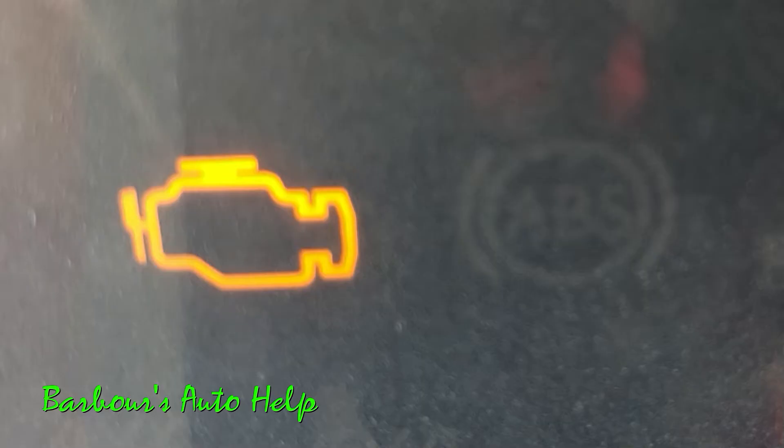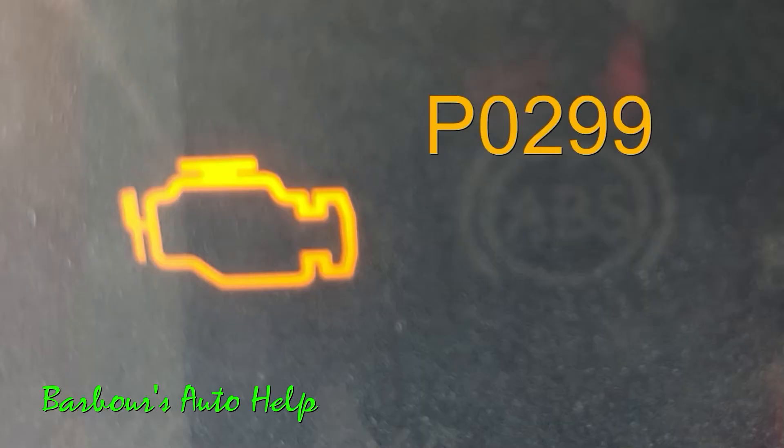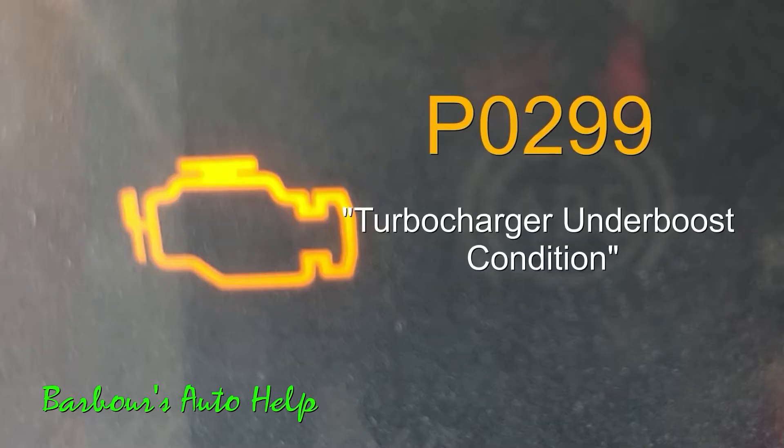Hello everyone, this is Keith and you're watching Barber's Auto Help. Thank you so much for watching. Recently I had a 2018 Ford F-150 brought to me that had a check engine light on with code P0299, turbocharger under boost condition.